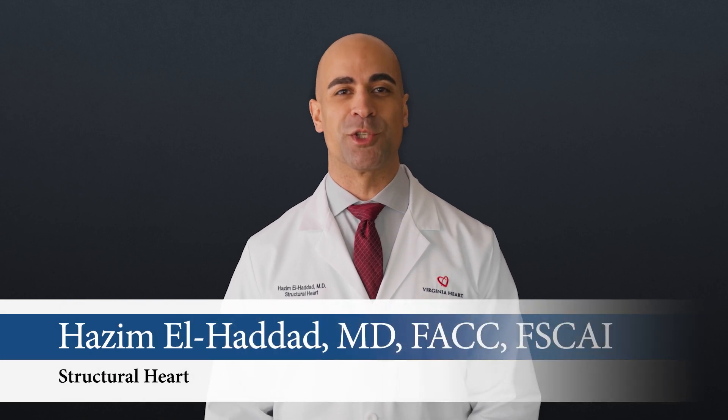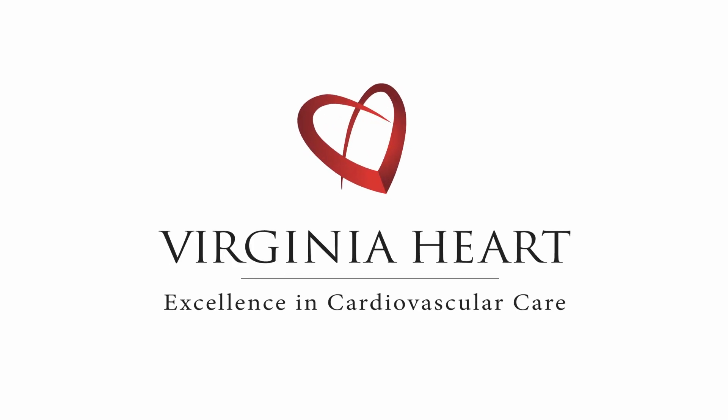The structural heart team at Virginia Heart is a national leader in volume and quality. We participate in research studies that provide our patients with early access to cutting-edge technologies and interventions. Thanks for watching. I'm Dr. El-Haddad with Virginia Heart.